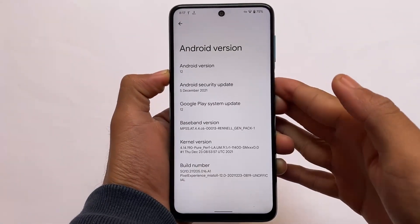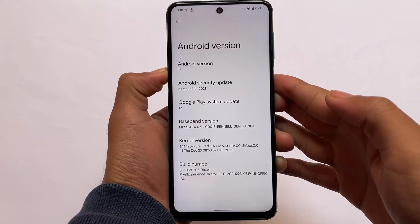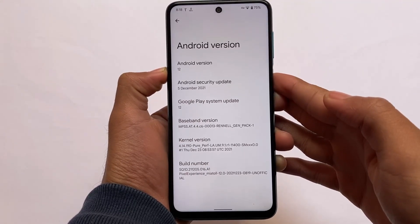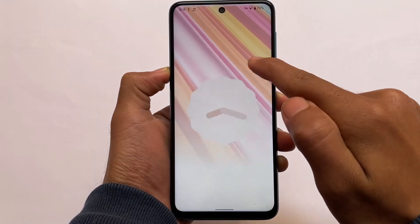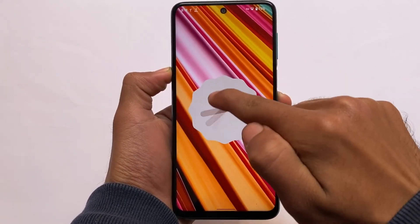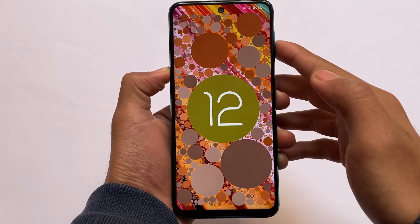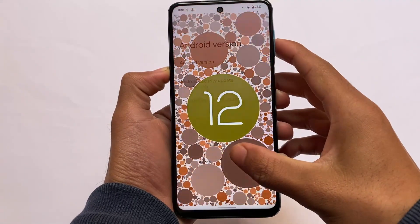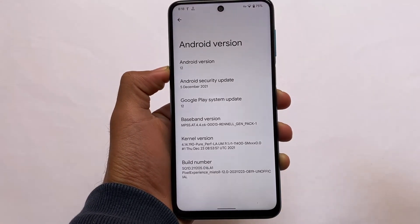Moving on to some details of this custom ROM: it is based on the latest version, Android 12, and has the latest security patch — 5th of December 2021. PurePerf is the default kernel. I was not expecting it to be that smooth, but it actually is quite smooth. If you want to use it, you will definitely love this — in my opinion.